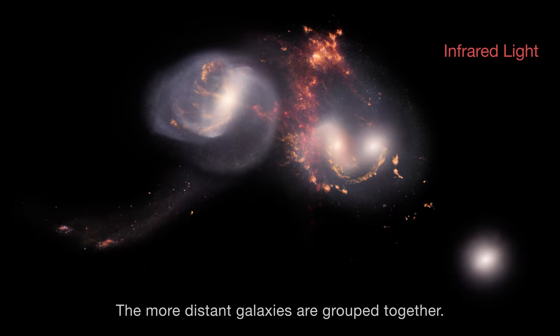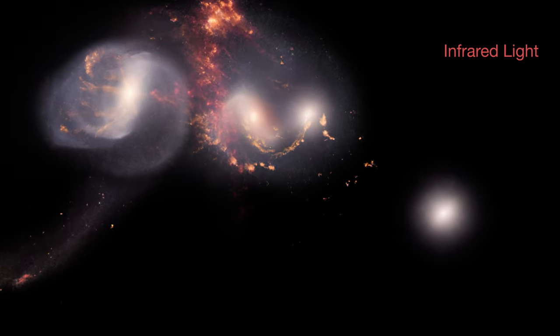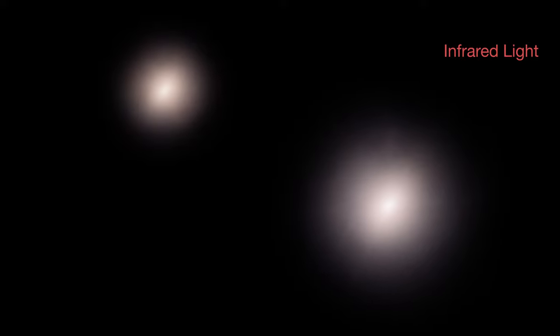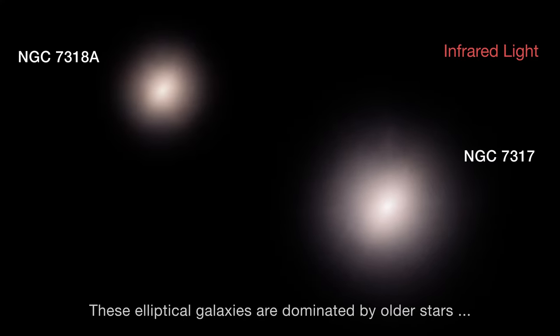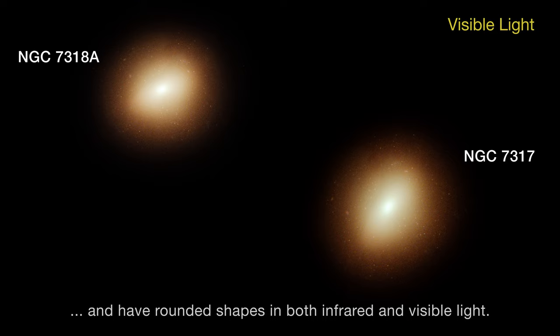The more distant galaxies are grouped together. These elliptical galaxies are dominated by older stars and have rounded shapes in both infrared and visible light.